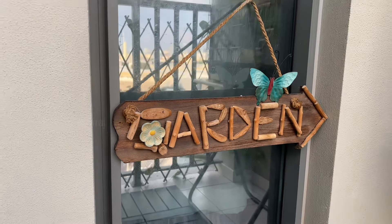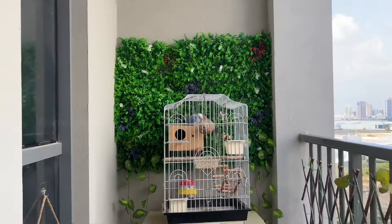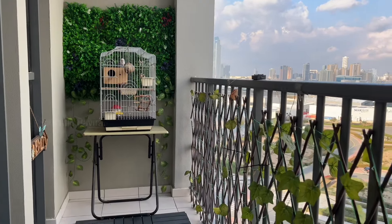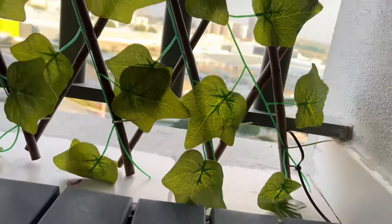Now we are going to see the finished garden area. There is not a full garden, but it has a garden feel to it — it is due to the summer heat. This is October, and we have used the pebbles throughout. This is the final balcony tour.